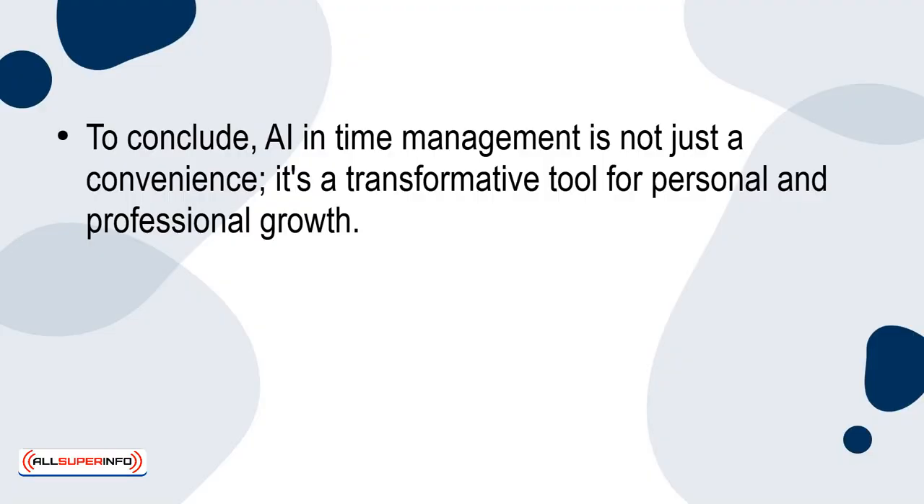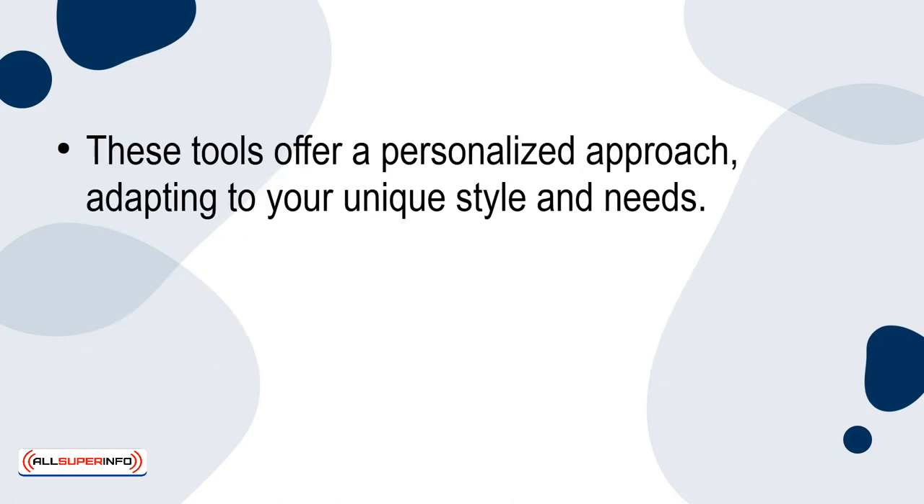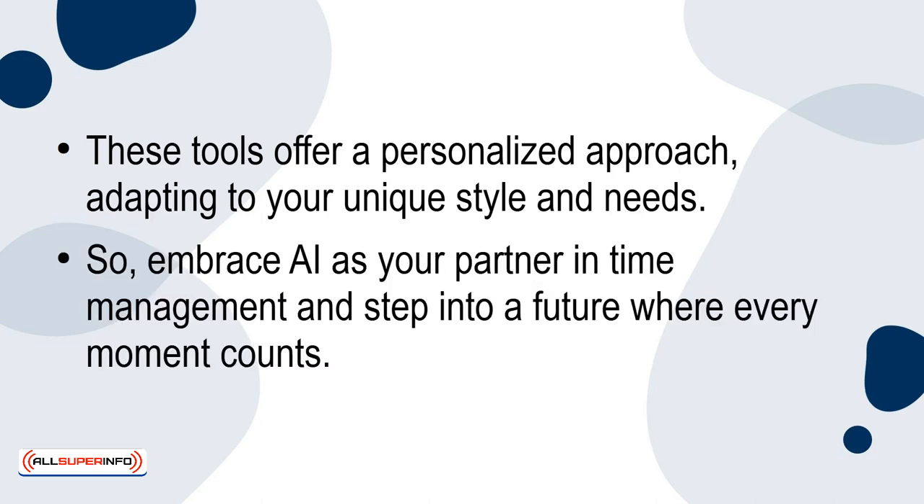To conclude, AI in time management is not just a convenience — it's a transformative tool for personal and professional growth. By incorporating these five AI solutions into your daily routine, you're not just chasing deadlines. You're creating a more balanced, productive, and fulfilling life. These tools offer a personalised approach, adapting to your unique style and needs. So embrace AI as your partner in time management and step into a future where every moment counts.